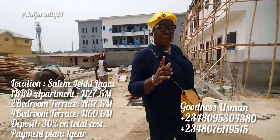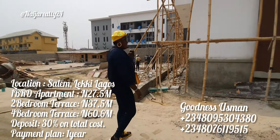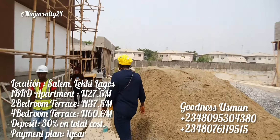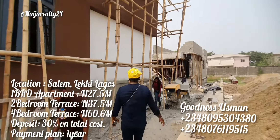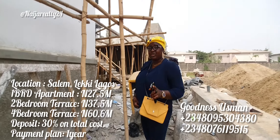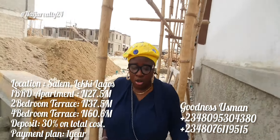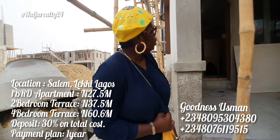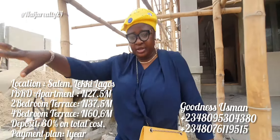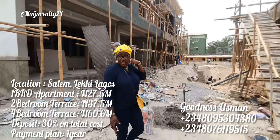The major reason I'm doing this video, apart from showing you what's going on here, is to show you inside the two-bedroom terrace. So follow me, let's go have a quick tour of the two-bedroom terrace. Mind you, it's not fully finished, but you can see how the spaces are so that it can help you make up your mind as to what you want.